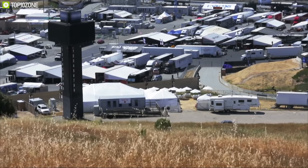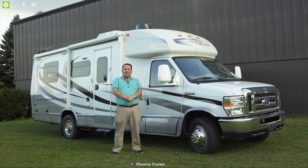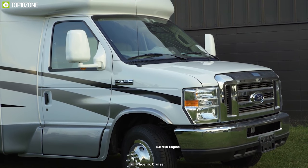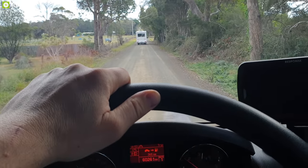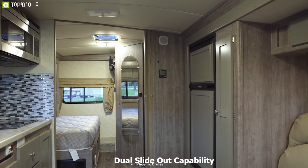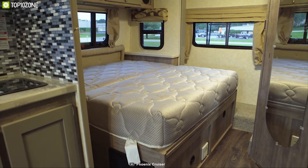Phoenix Cruiser is an iconic name in the motorhome industry, making some of the best Class B Plus motorhomes. Meet the Phoenix Cruiser 2351D, a feature-packed Class B Plus motorhome built to make your trip comfortable. Equipped with a powerful 6.8 V10 engine and Ford E450 chassis, the Cruiser 2351D is built to take you on any trip with smooth and stable driving. It comes with dual slide-out capability and offers ample living space for up to 4 people.